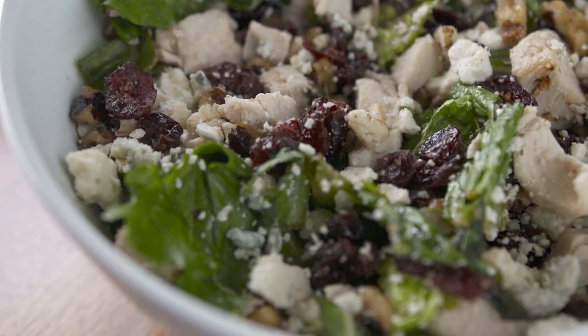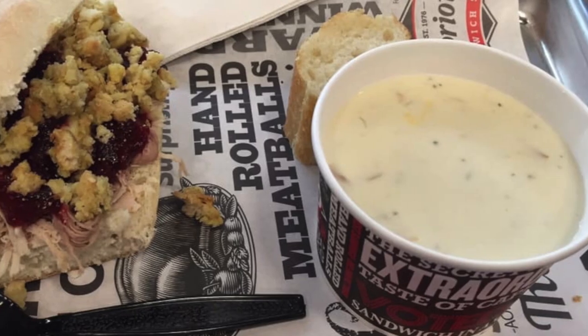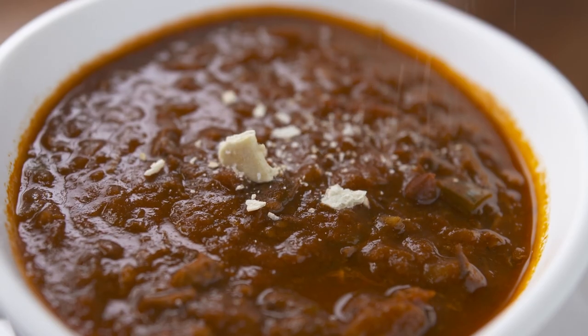My favorite is the tomato bisque. I love tomato bisque — I get it anywhere I go, but this is probably the best I've ever had. We normally keep our chicken noodle, our tomato basil, and our clam chowder, which is a New England clam chowder. It's real creamy, you can actually taste the clams in it, and I sprinkle crackers in too for a little more texture, but it's always real good.